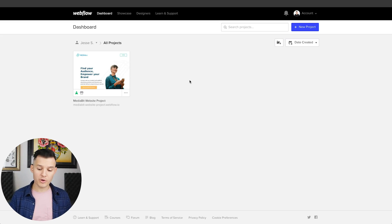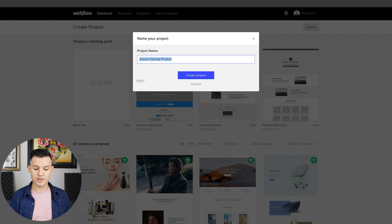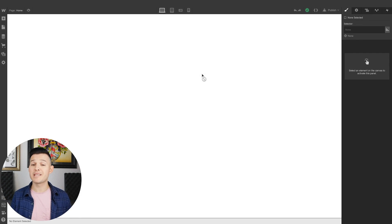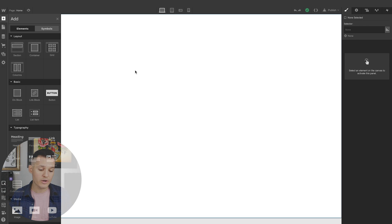Here we are on the Webflow dashboard. I'm going to create a new project — just a blank project. I'm going to make one called Jesse's Shop. There are already some templates with e-commerce built in since they're launching the beta, but I don't want to do that. I just want to set up something really simple, drag a few things in and create a really basic layout for my items.